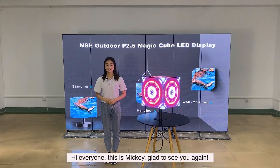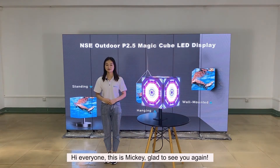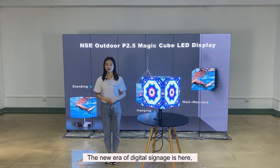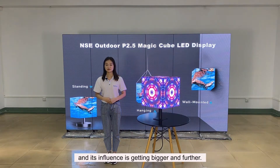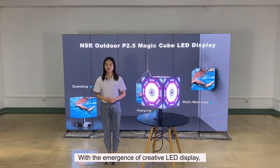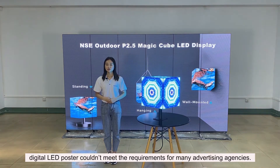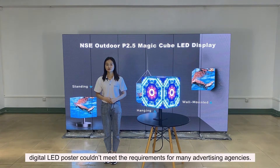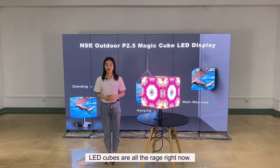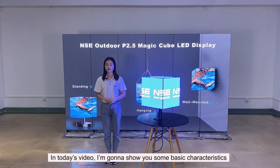Hi everyone, this is Miki, glad to see you again. In the new era of digital signage, it's here, and its influence is getting bigger and further. With the emergence of creative LED displays, digital LED posters couldn't meet the requirements for many advertising agencies. LED cubes are trending right now. In today's video,